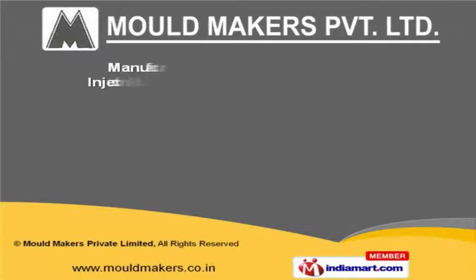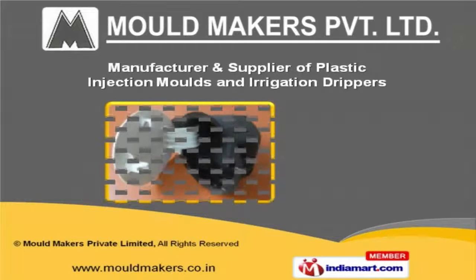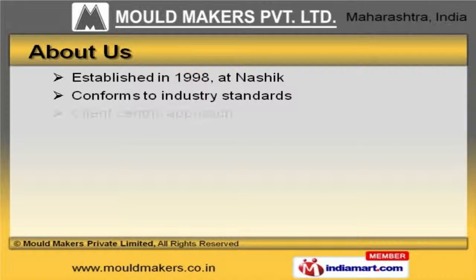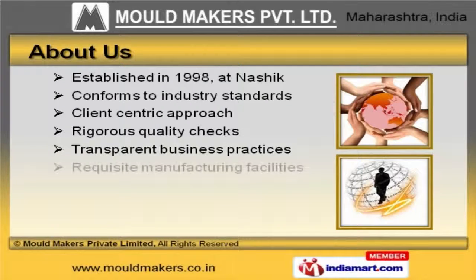Welcome to Mold Makers Private Limited, manufacturer and supplier of plastic injection molds and irrigation drippers. The company was established in 1998 at Nashik. Our products conform to industry standards, and we are backed by requisite manufacturing facilities.